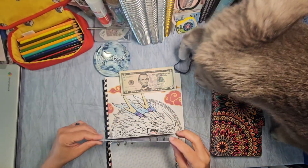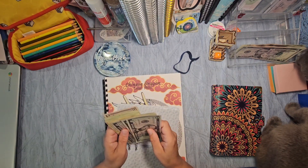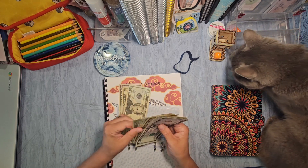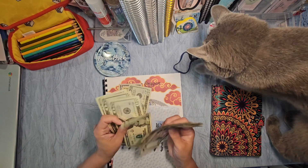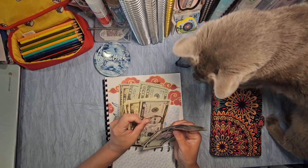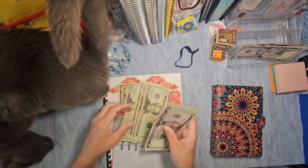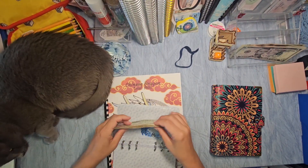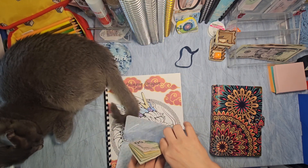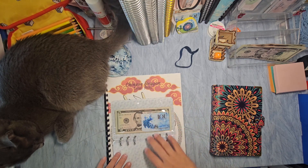So counting up the Peacock: $50, $60, $70, $80, $100... $120, $140, $160, $180, $200... $220, $230, $240, $250, $255, $260, $265, $270. So that's $270 in here so far — that is awesome!